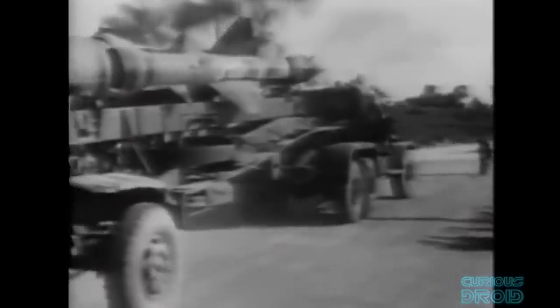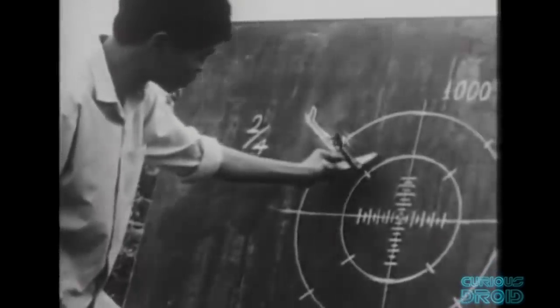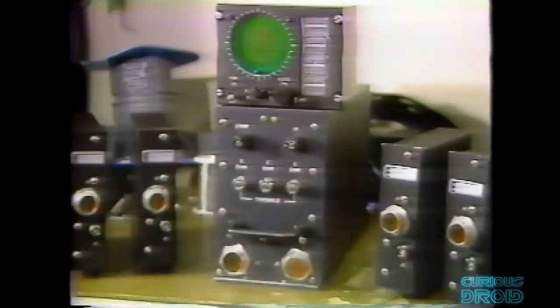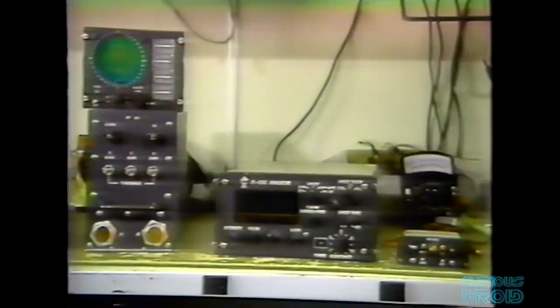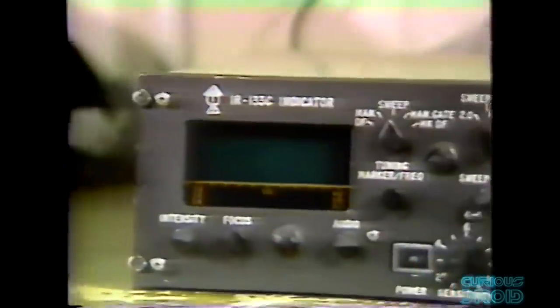The North soon had about 25 SAM battalions with 6 launchers each, moved around about 150 sites across the country, and the Soviets also supplied an early warning radar system deployed at over 200 sites. Losses to SAM attacks increased and something had to be done to neutralise them. No one had attempted anything like this before, so tactics were more or less created as they went along. This would become the first time electronic detection was used to actively hunt radar and missile sites during hunter-killer missions — something today known as SEAD, or Suppression of Enemy Air Defenses.